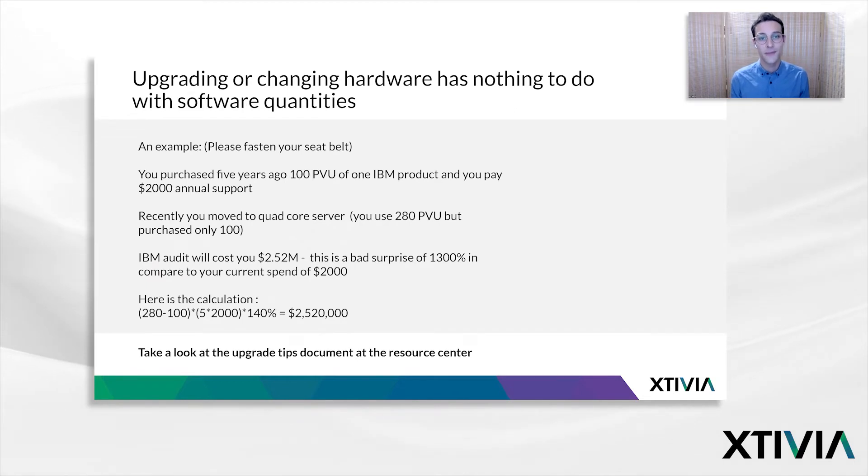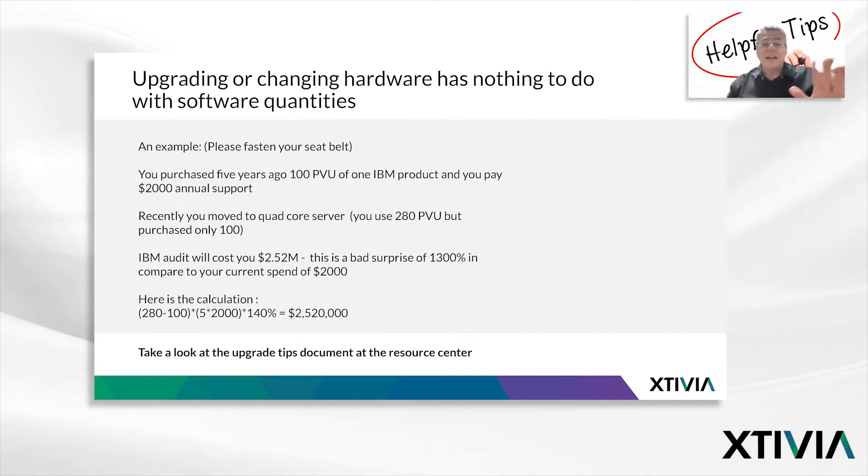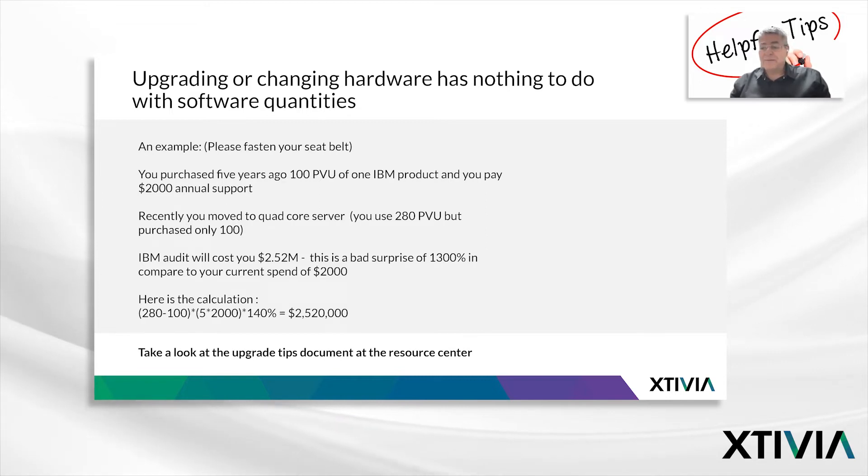Our next myth: upgrading or changing hardware has nothing to do with software quantities. This is a mega pitfall — if the last one was huge, this is a mega one. This is my favorite one, because this pitfall puts dollar signs next to the world. Let's run an example.